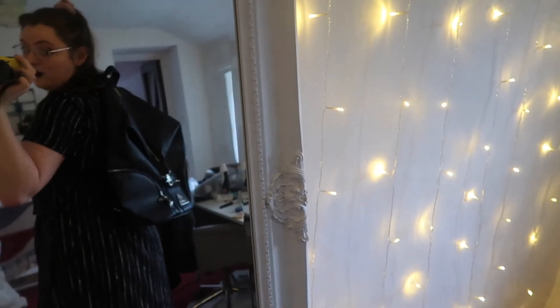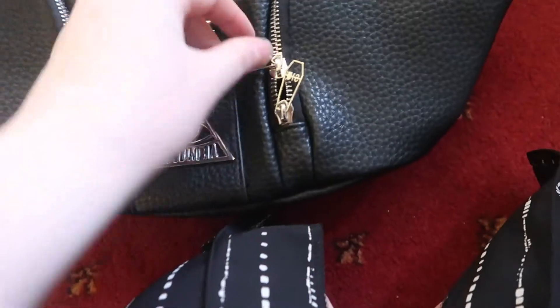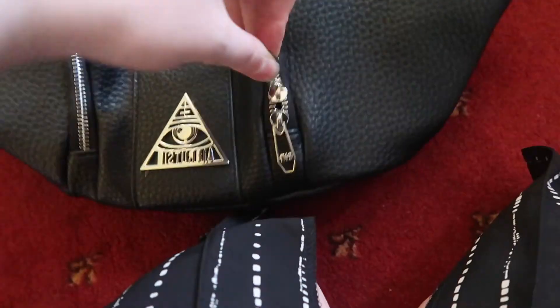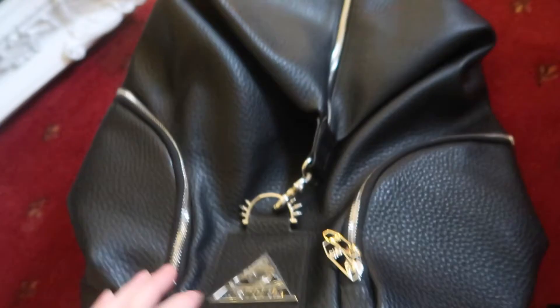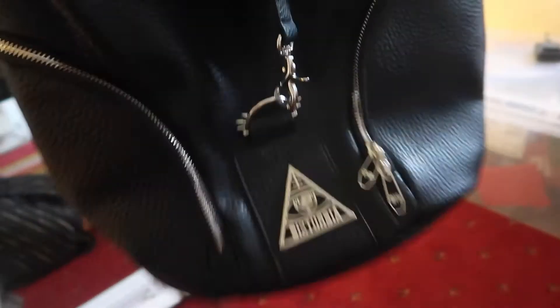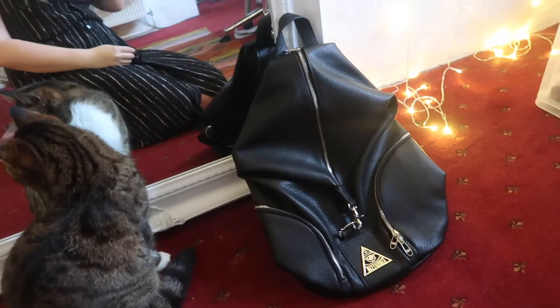And here's the bag if you wanted to know what it looks like on. It looks pretty much the same as when it's off — it's a decent size, actually quite big. It's got the really nice metal Disturbia logo and little spikes, the coffin-shaped zip details that I really like. Either way I do like this bag — never something I would have picked out but it's such a good size. There's Saskia for reference — it could fit Saskia in it!